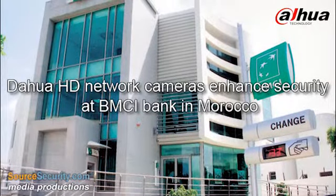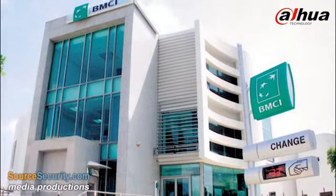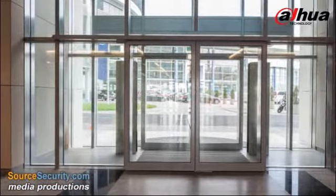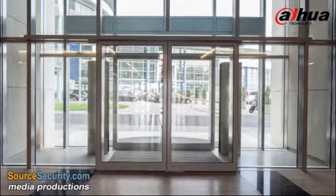Established in 1964, BMCI is a bank based in Morocco with a network of 250 branches. With the business expanding and increasing security concerns, BMCI decided to upgrade its existing analogue system.